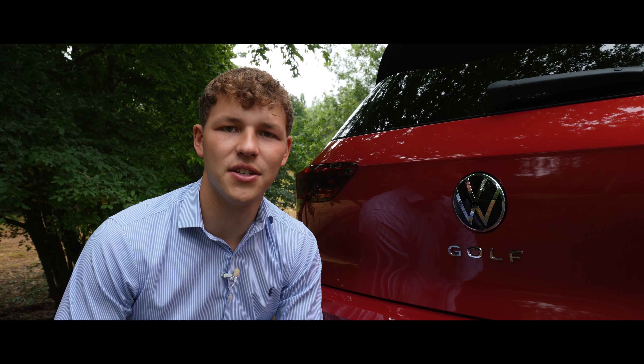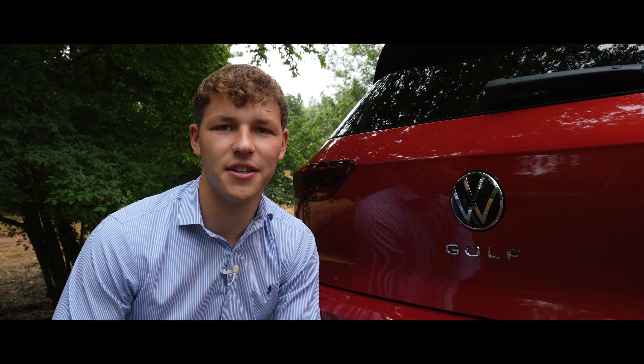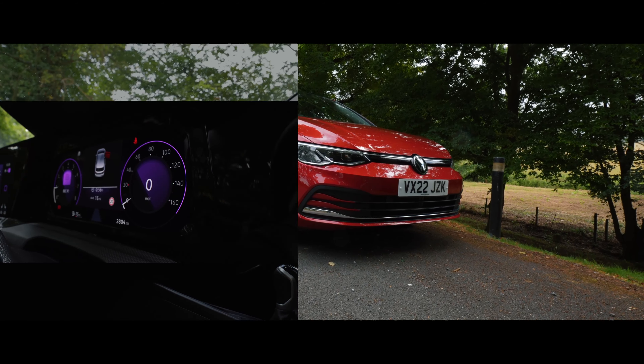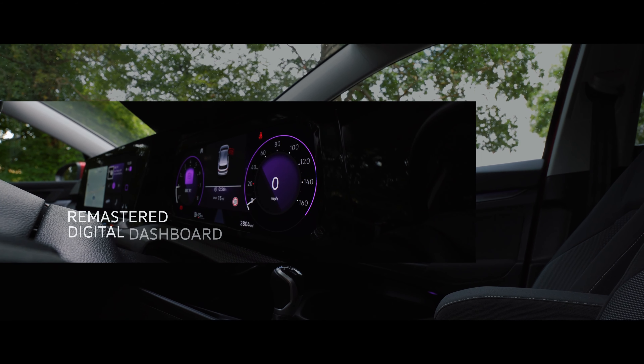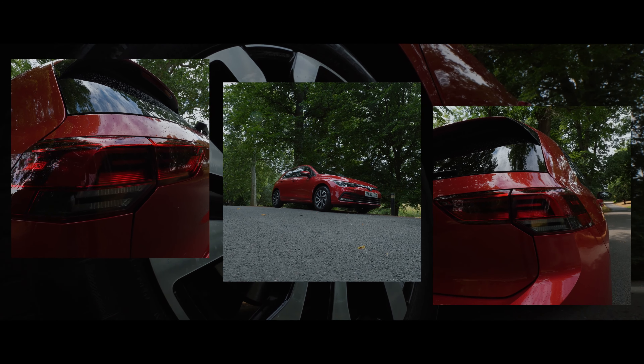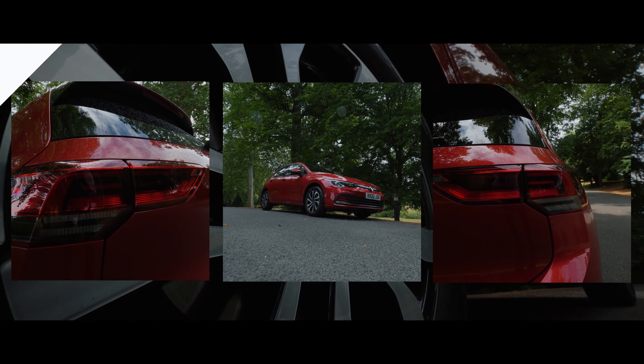On average, every year since, a Golf has sold every 41 seconds. Now in its 8th generation, the Golf has evolved somewhat over the past few decades. Featuring a raft of innovative features and the latest Volkswagen drivetrain technology, the Golf continues to cement its status as one of the automotive world's foremost hatchbacks.